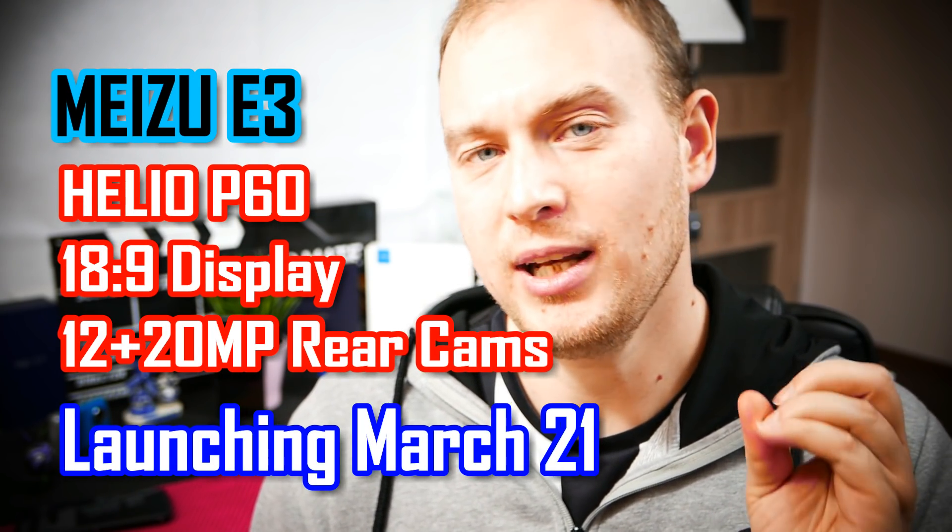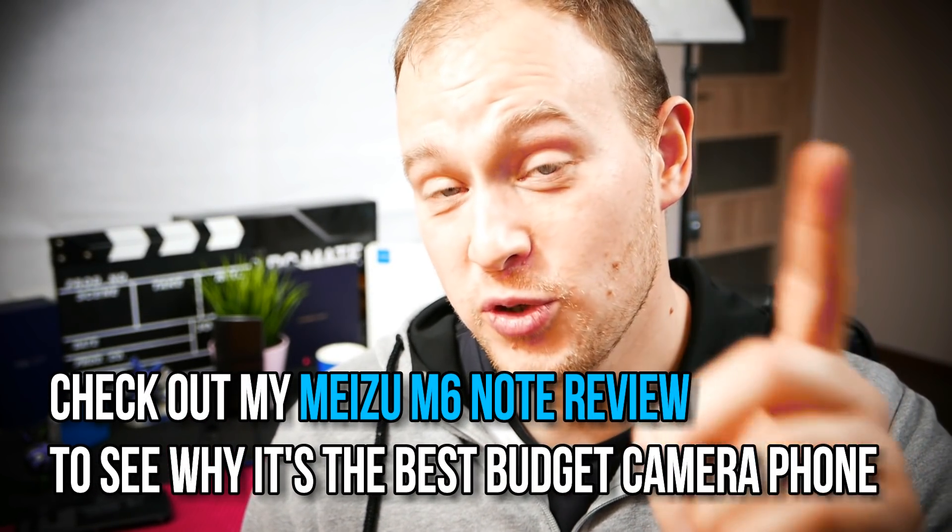With the Helio P60 you get a chip that's faster than the Snapdragon 660, more efficient, with AI capabilities and dual 4G VoLTE support — all coming in $250–$300 phones next month. The first phone is likely the Meizu E3, coming at around $340, and Meizu have said it will have better cameras than the M6 Note. I think this will be the first of its kind.